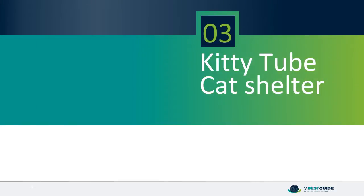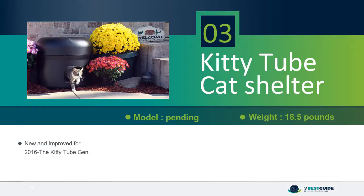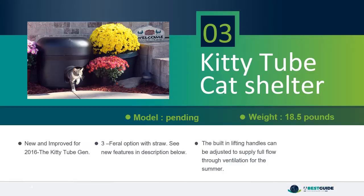Number 3: Kitty Tube CAD Shelter. New and improved for 2016, the Kitty Tube Gen 3 Feral option with straw. See new features in description below. The built-in lifting handles can be adjusted to supply full flow-through ventilation for the summer. The Kitty Tube is made from post-consumer recycled content.